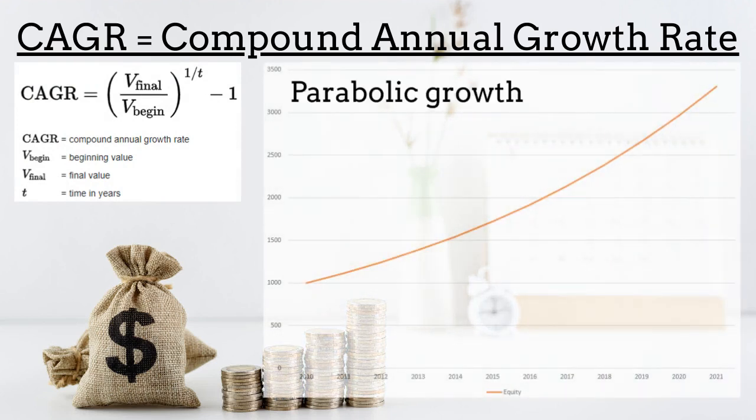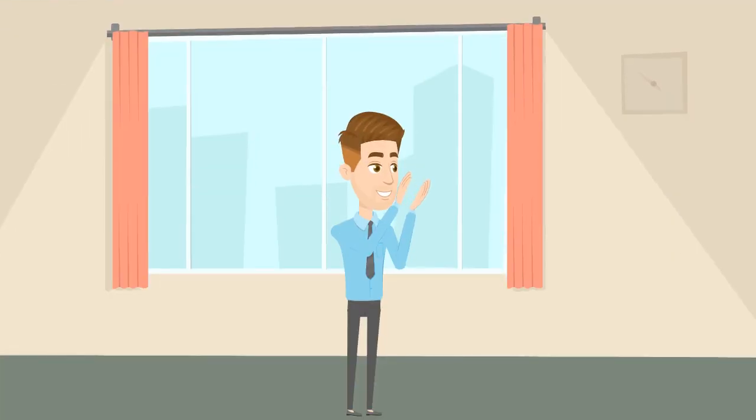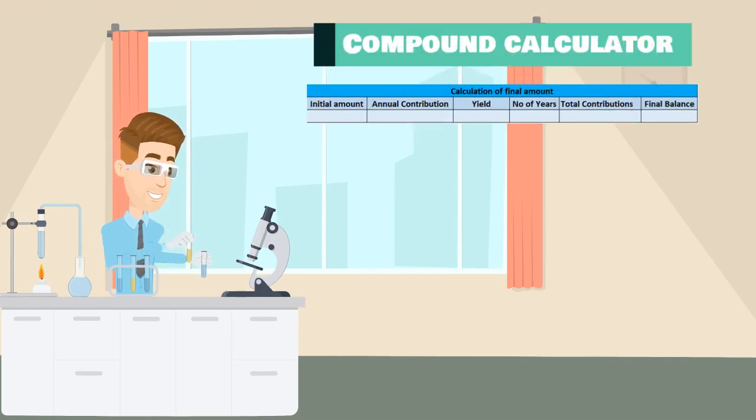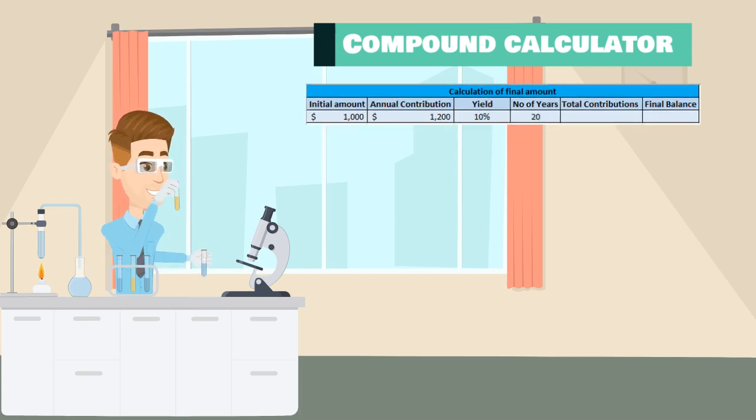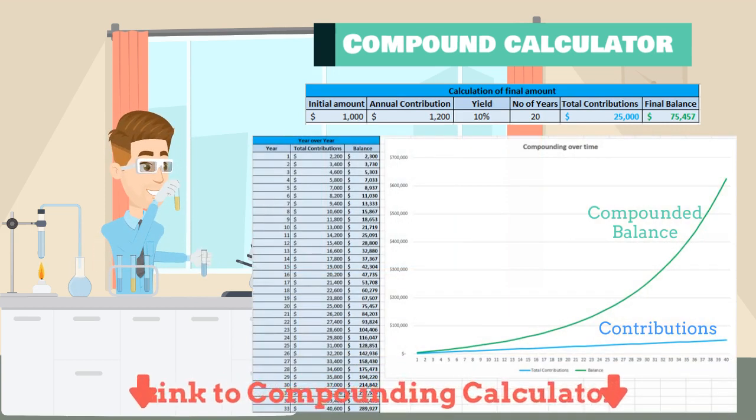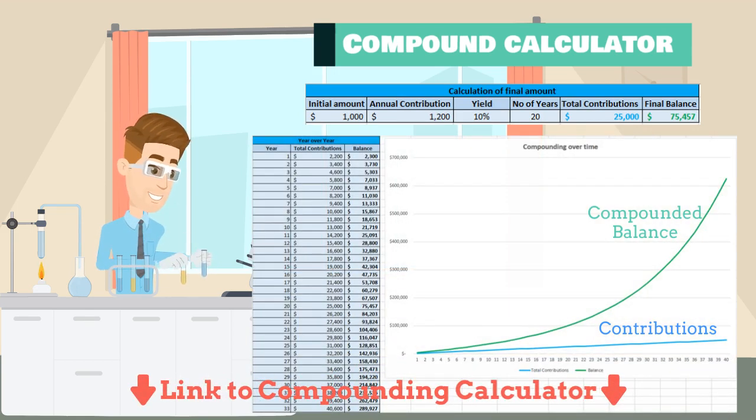That's why you do not have to do anything in order to get the advantage of compounding. For those of you who are still here, I prepared as a bonus this compound calculator. You can put in your initial investment, your annual contribution, the expected yield and the number of years. Then you get on the right the total of your contributions and the final balance considering compounding. You also get a nice plot showing your performance year over year. You can download the calculator using the link in the description.